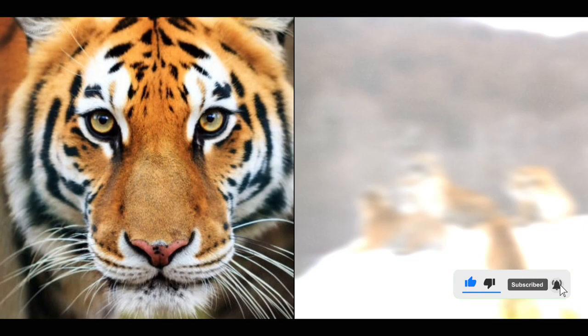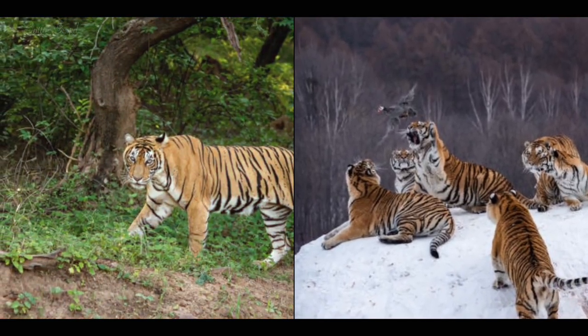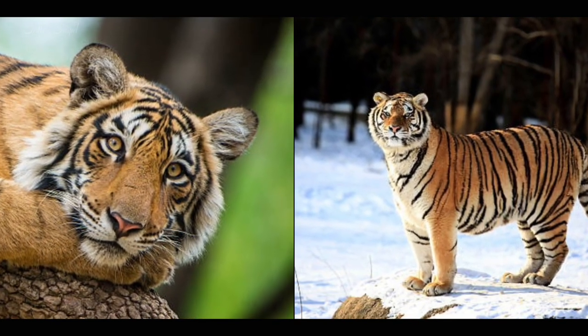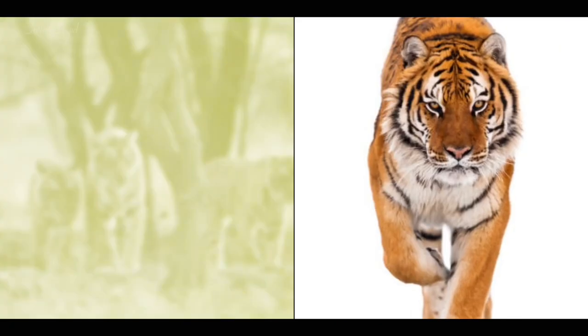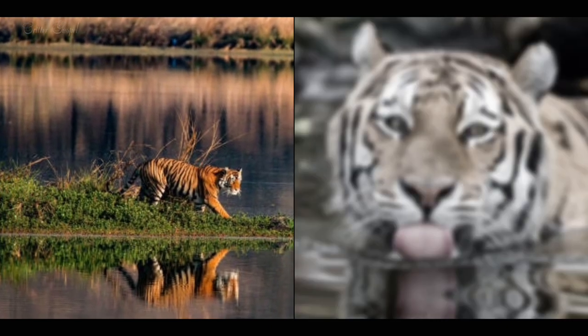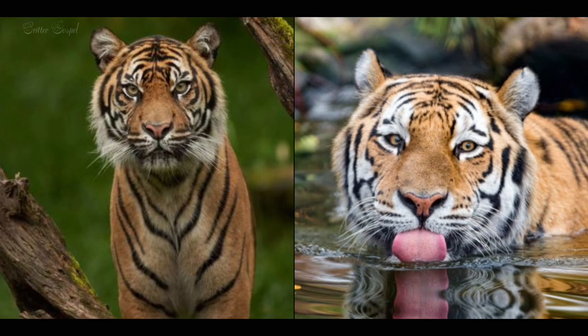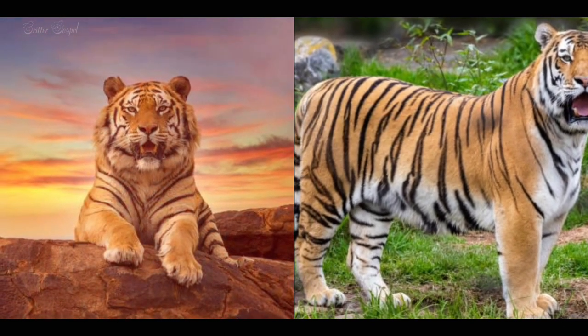Number eight: Bengal tigers have a more diverse diet than Siberian tigers, hunting animals such as peacocks, buffaloes, monkeys, wild boars, and antelopes, while Siberian tigers mainly hunt deer, elk, moose, and wild boar. Number nine: Bengal tigers are more social than Siberian tigers, forming groups of females and cubs, while Siberian tigers are more solitary, only coming together for mating or sharing large kills.